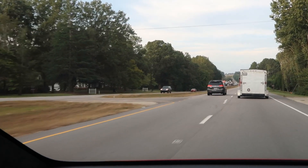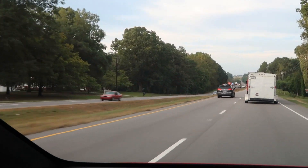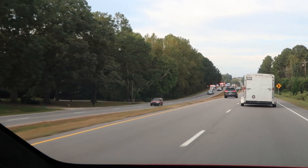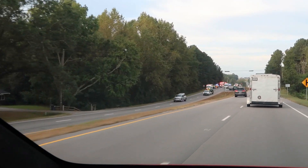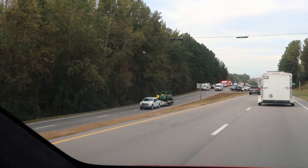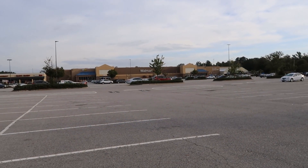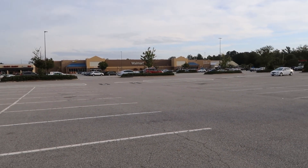This is the second accident in less than a mile - there was a fender bender back there by Sheets, and I'm not exactly sure what's going on over here but something is going on. Dawn needs coffee filters and I need to walk.